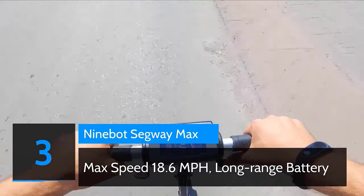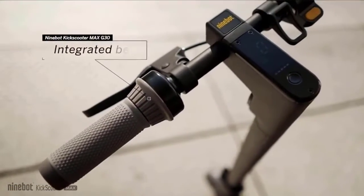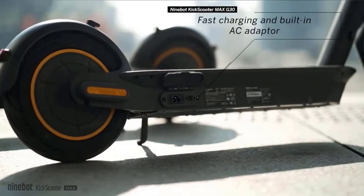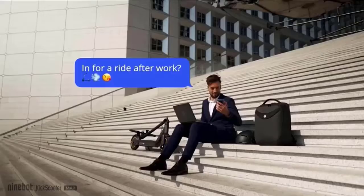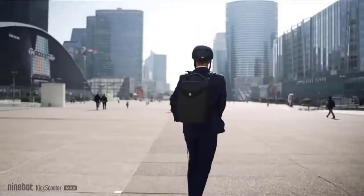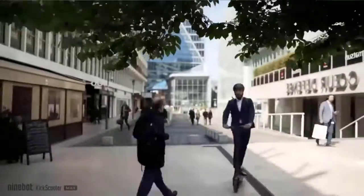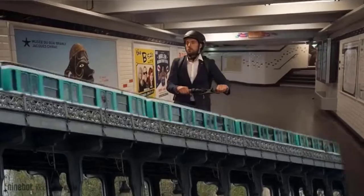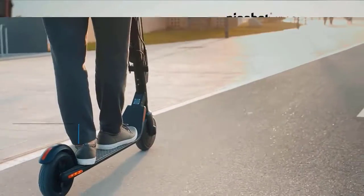Number three: Ninebot Segway Max. Revolutionary upgrade of electric scooters with a powerful 350W motor. The Segway Ninebot Max can reach up to 18.6 mph, travel up to 40.4 miles, and has a max load of 220 pounds. Our smart battery management system assures battery safety and extends battery life. With the LED display, Bluetooth capabilities, cruise control, selectable riding modes, and mobile app connectivity for additional security, firmware updates and more. Built-in charger — only use one cord for fast charging. Check the description for details and prices.